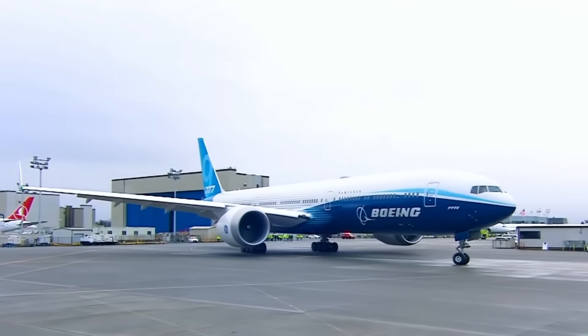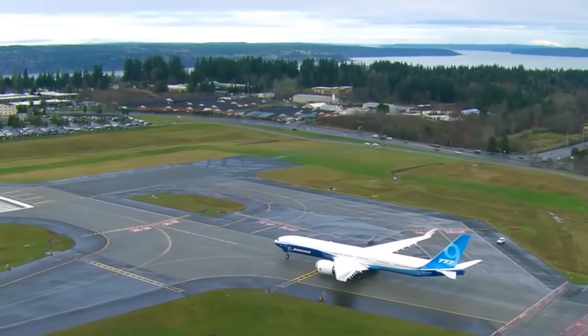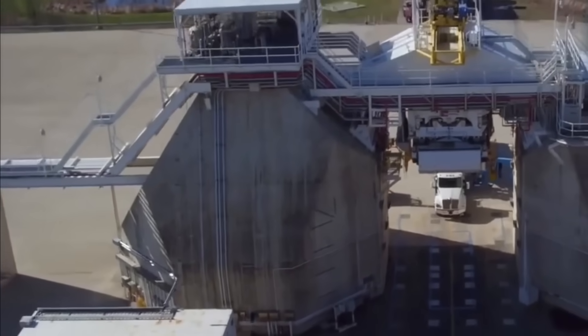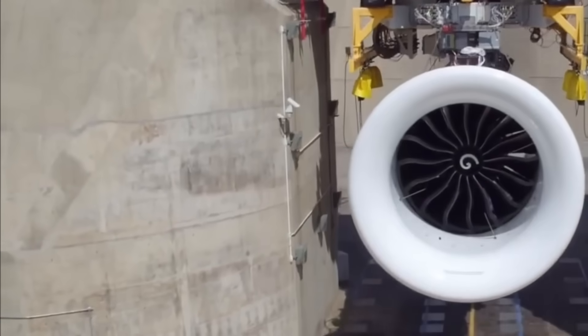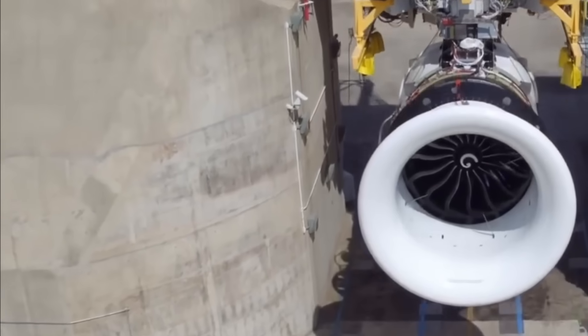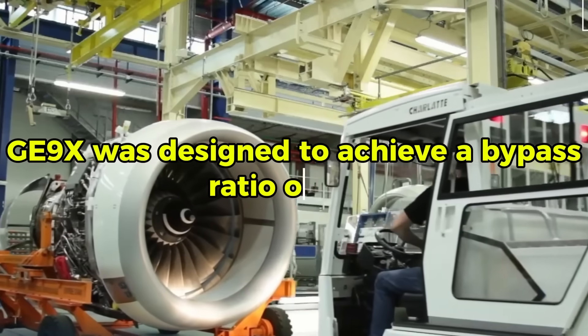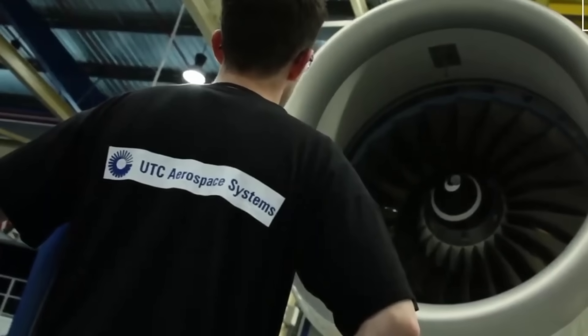The Boeing 777X required an engine that could deliver unprecedented performance while meeting strict efficiency targets. Boeing needed a power plant capable of producing over 100,000 pounds of thrust, making it the most powerful commercial jet engine in history. The GE9X was designed to achieve a bypass ratio of 10 to 1, significantly higher than previous engine generations.